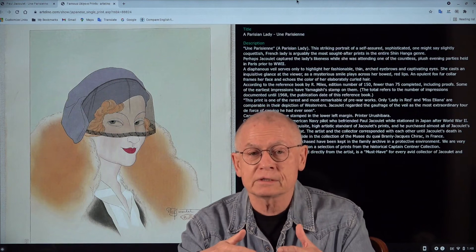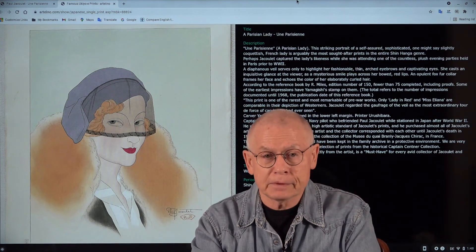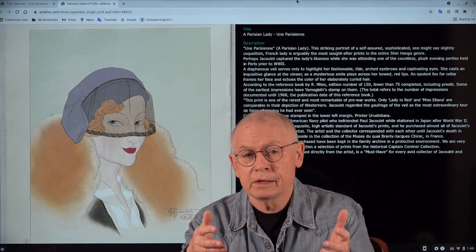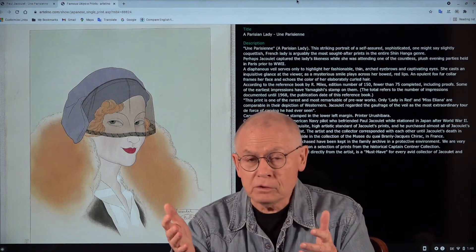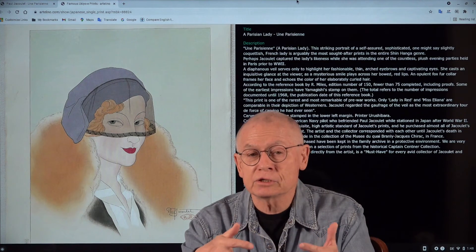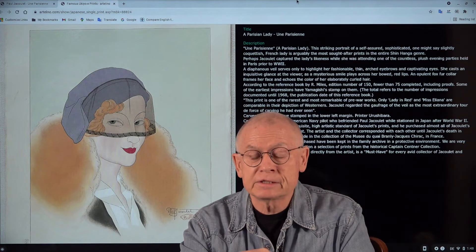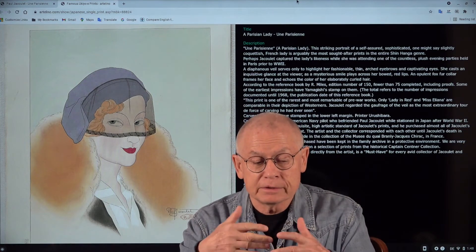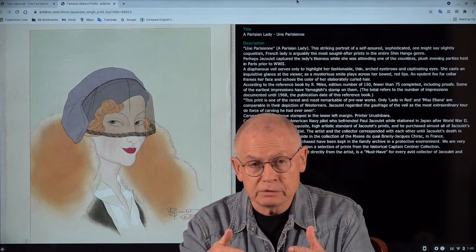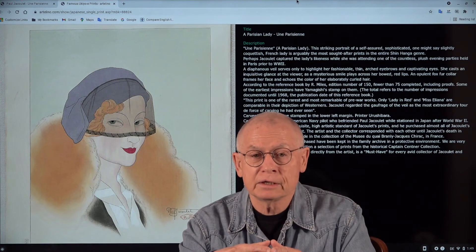The official edition size is 150. But also according to Marles, Paul Jacoulet — because he couldn't sell so well — always exaggerated the official edition size, and the actual number of copies pulled were usually distinctively lower. So fewer than 75 were actually pulled out of an official edition of 150.